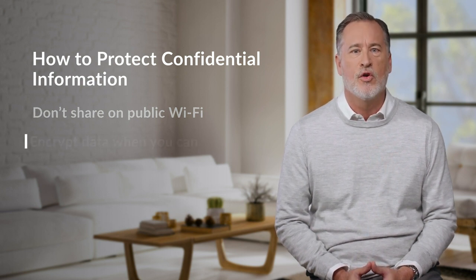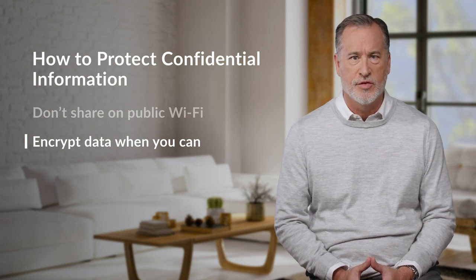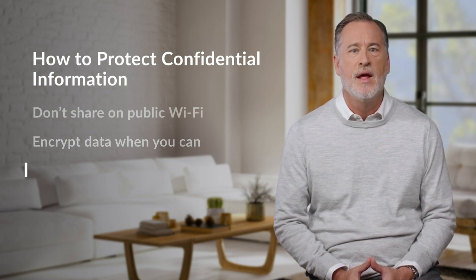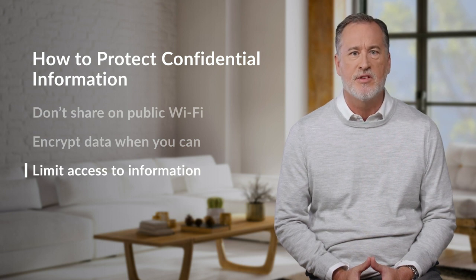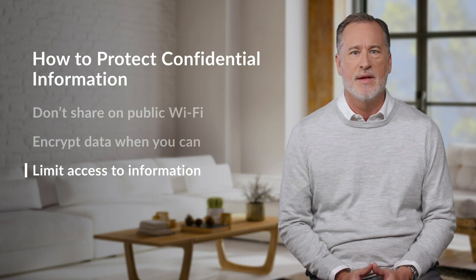Second, encrypt data when possible. Use email and cloud services with built-in protective measures, or password protect confidential documents. Third, limit access to information. Having fewer people with access minimizes the risk of a breach, so make sure only people who need it can access it.